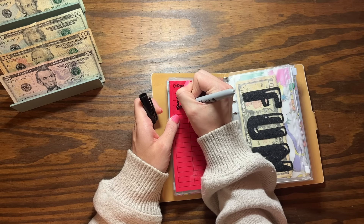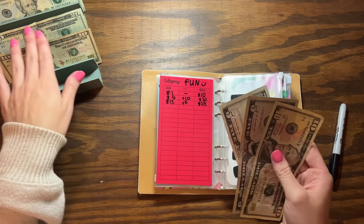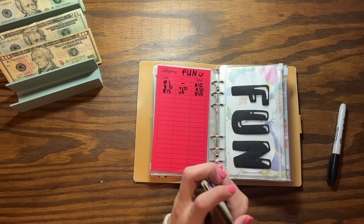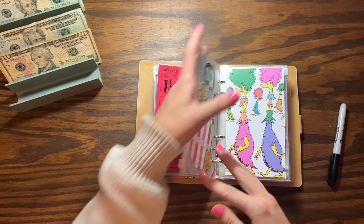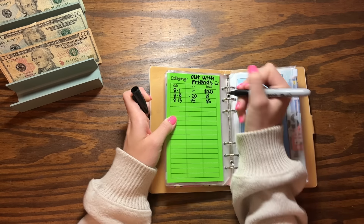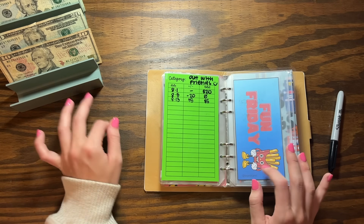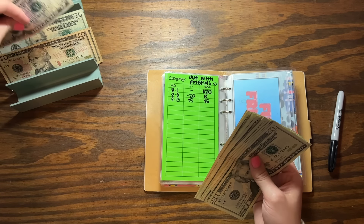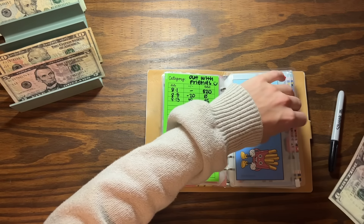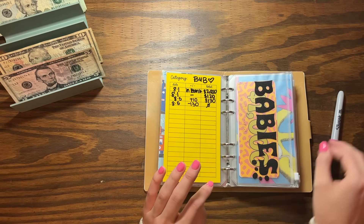Fun is getting $5, so this should be at $25. I'm not saving up for anything in particular, just adding to this one when I can. 10, 15, 20, and $25. Out with friends — we are putting $5 as well. This one is actually empty so we are starting this over. I don't have any fives, so I'll grab a $20 from the stack going back to the bank for my electric bill.